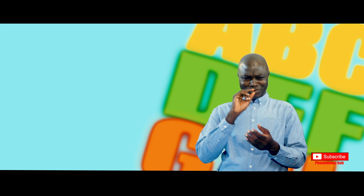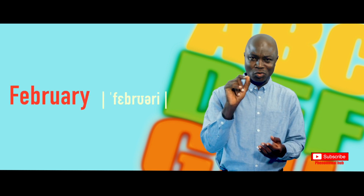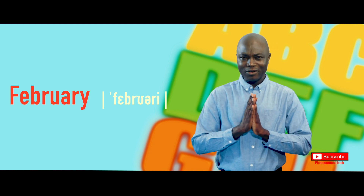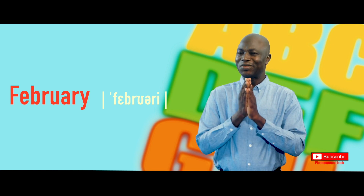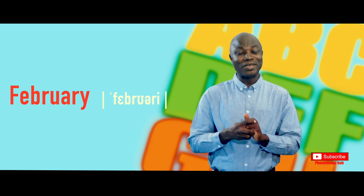It's supposed to be something like 'February' — February. And that already suggests that the spelling is also different from what many of us often have in mind.